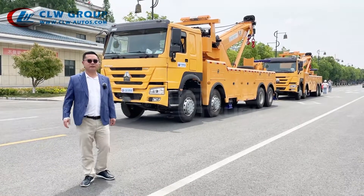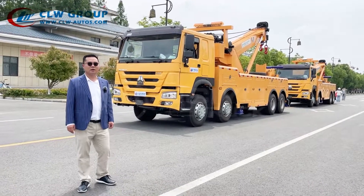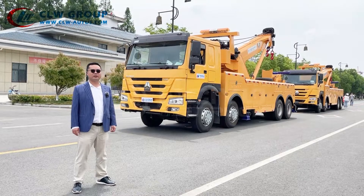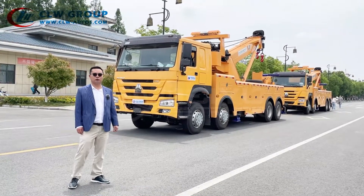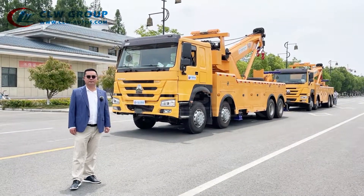Hello everyone, this is Mr. Yang from CRW Group. I'm the MD of the Overseas Marketing Department. Today we are delivering two units of the 50-ton towing truck from Suzhou City to the African market.